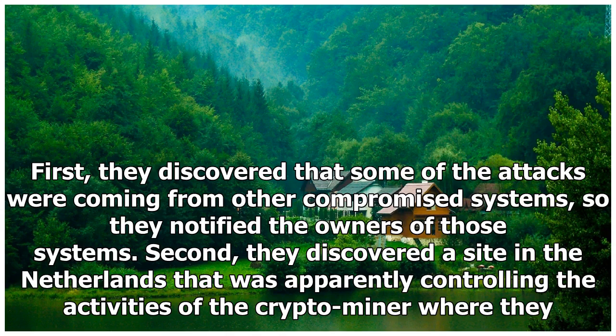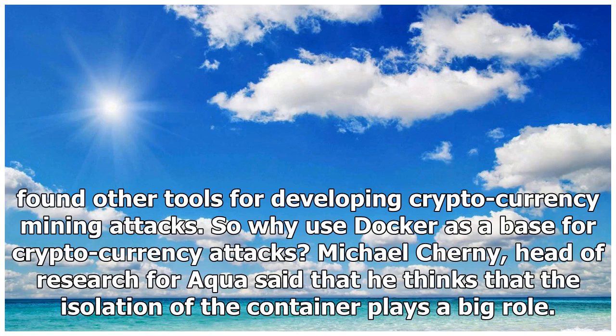First, they discovered that some of the attacks were coming from other compromised systems, so they notified the owners of those systems. Second, they discovered a site in the Netherlands that was apparently controlling the activities of the crypto miner, where they found other tools for developing cryptocurrency mining attacks.